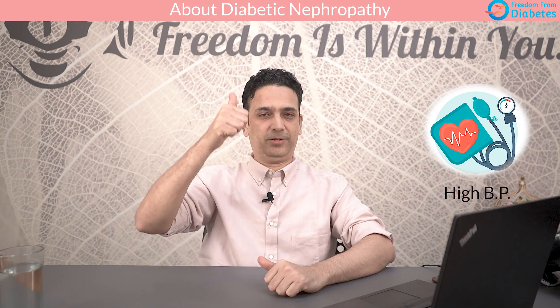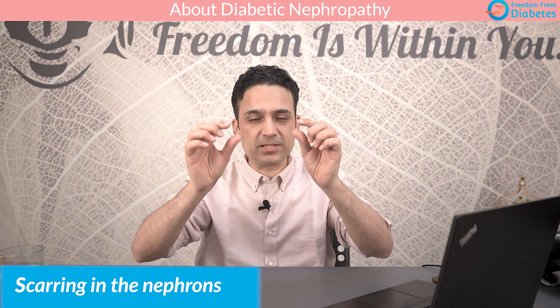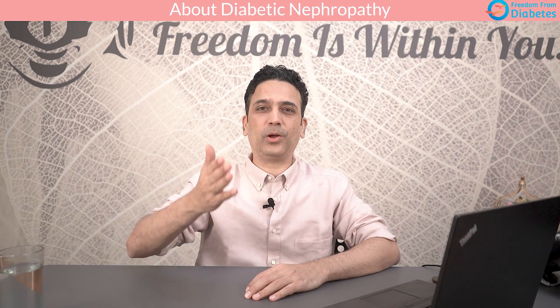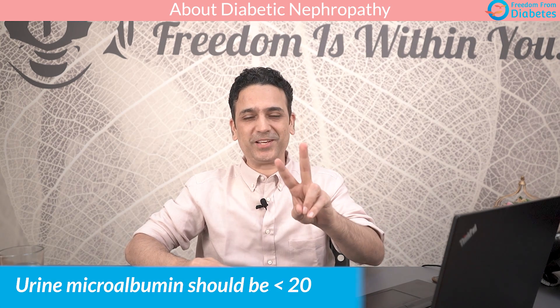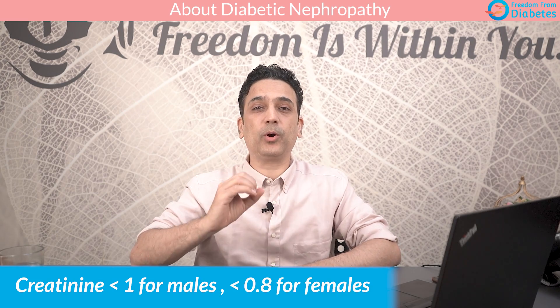Because of high blood sugar, high blood pressure, smoking, obesity, and family history of diabetes, there is scarring and problems in these nephrons, and they are not able to remove waste properly. So slowly, a protein called albumin starts leaking out into the urine. You can detect it by checking your urine microalbumin test — one of the most important tests. Keep your urine microalbumin less than 20. The other major test is serum creatinine from the blood, which should be less than 1 for males and 0.8 for females.